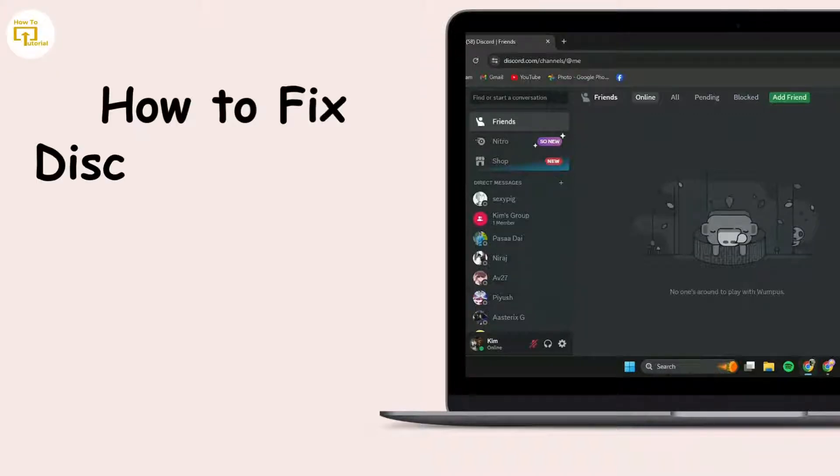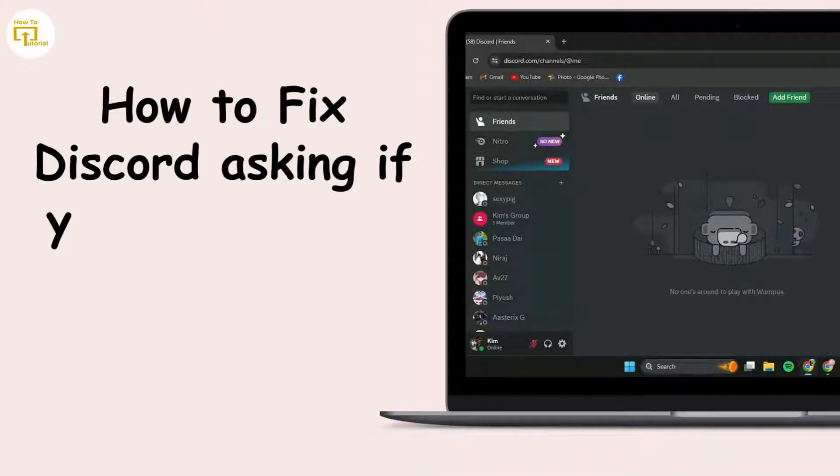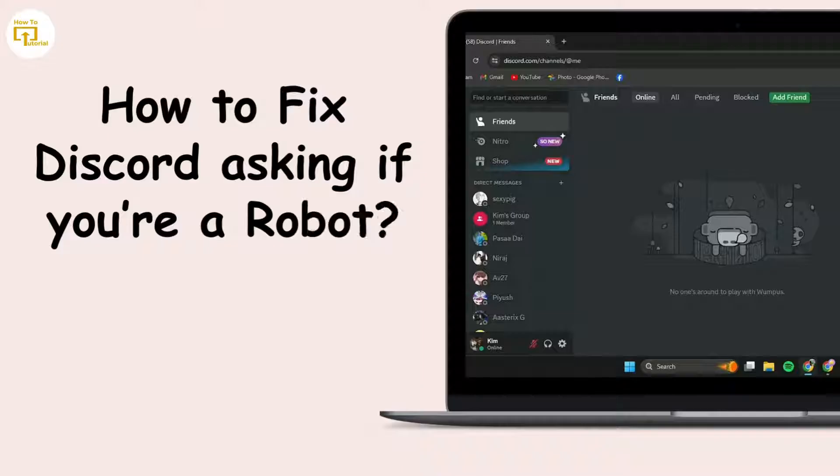Today, we're diving into a common issue that's been bothering many users lately. Discord keeps asking if you're a robot. It can be frustrating, but don't worry. I've got solutions that should help you get past this annoying CAPTCHA verification problem.